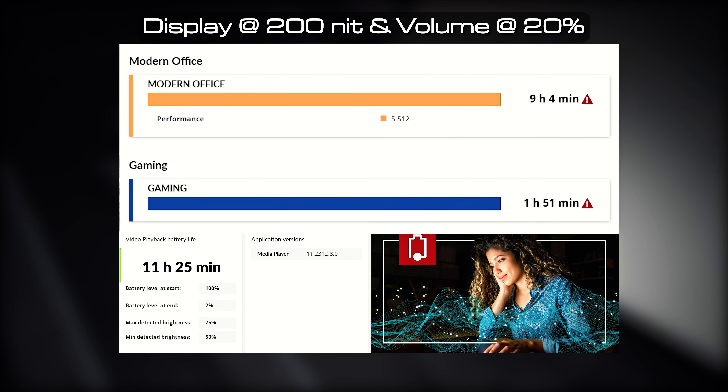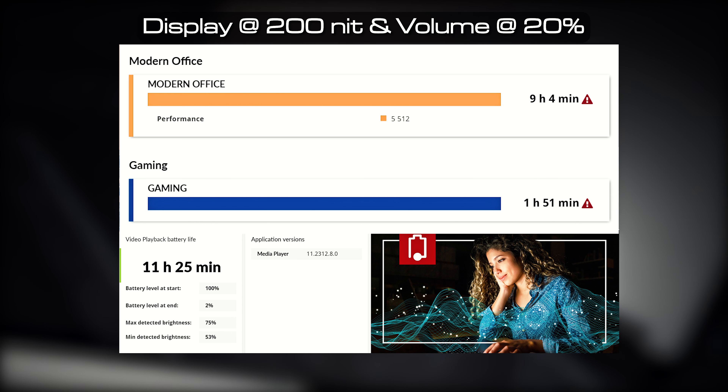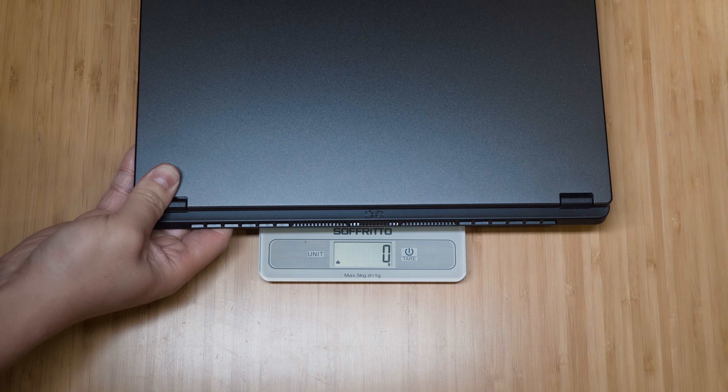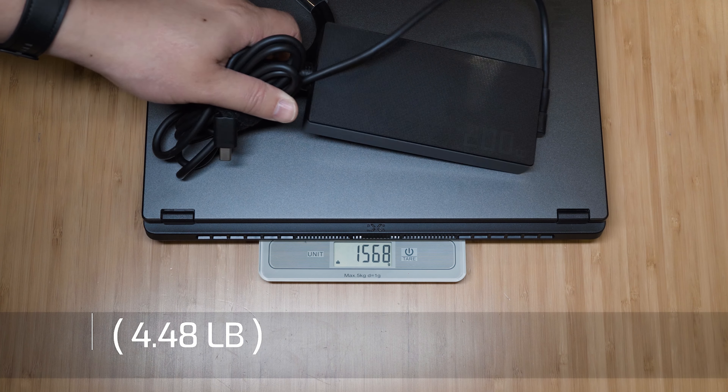The A14 comes with a 73.1Wh battery. Battery life results: 9 hours and 4 minutes for the PCMark 10 modern office test, 1 hour and 51 minutes for gaming, and 11 hours and 25 minutes for video playback on the PCMark battery life test. The weight of the TUF A14 is 1.45kg, and combined with the 200-watt power adapter it becomes 2.03kg total.